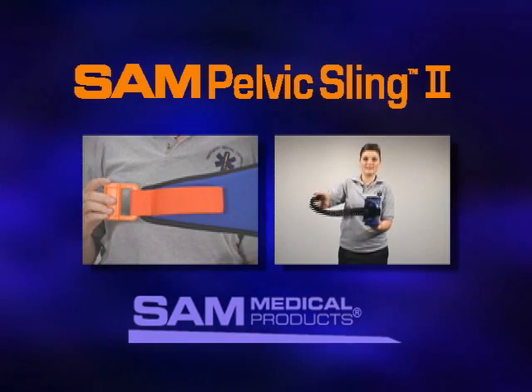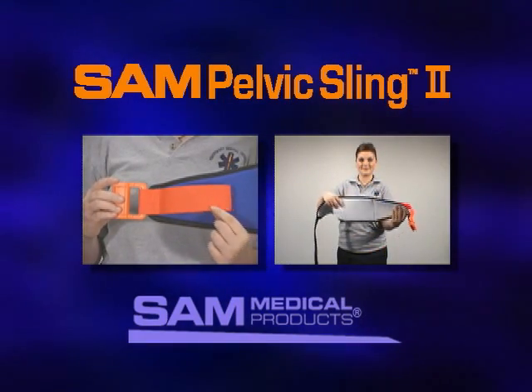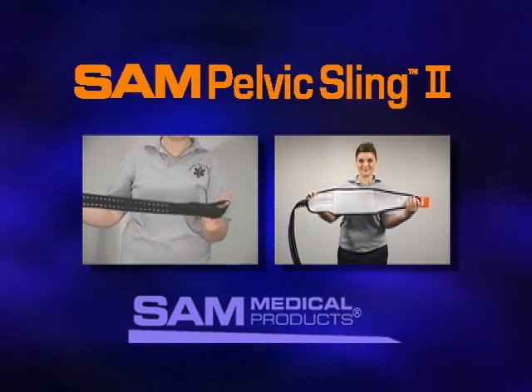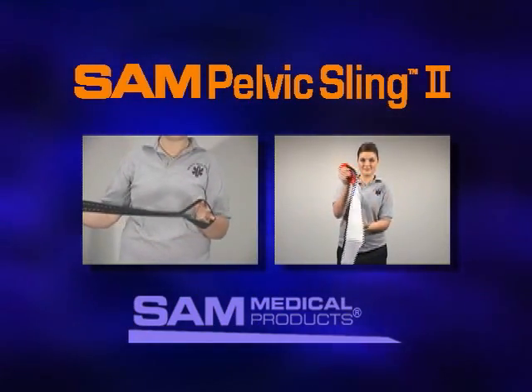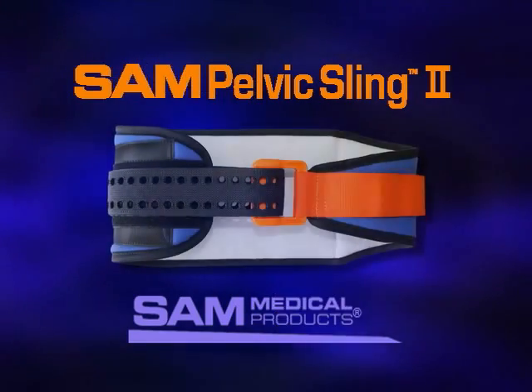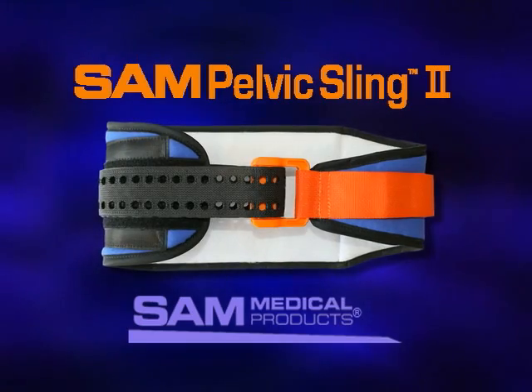The SAM Pelvic Sling 2 — the first and only force-controlled circumferential pelvic belt designed to provide safe and effective reduction and stabilization of pelvic fractures. Available in both civilian and military colors. Thank you for watching this video on the application of the SAM Pelvic Sling 2.